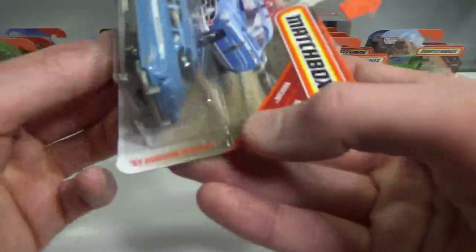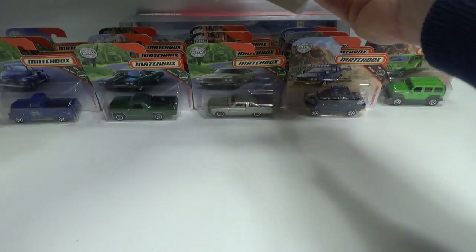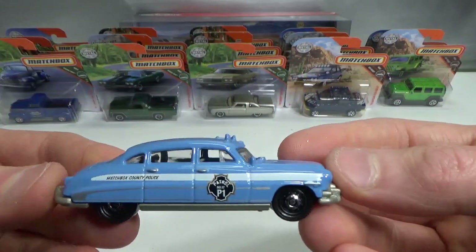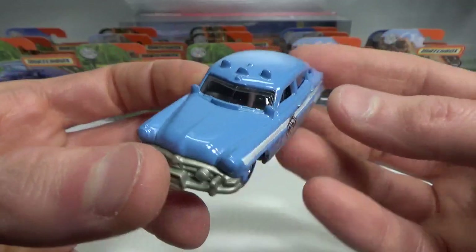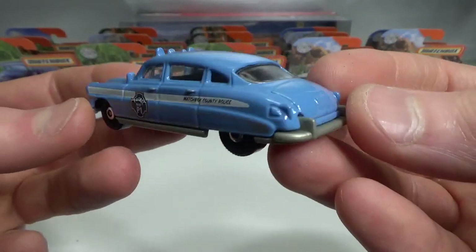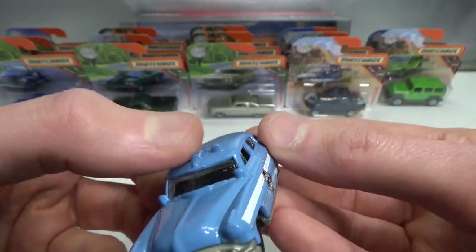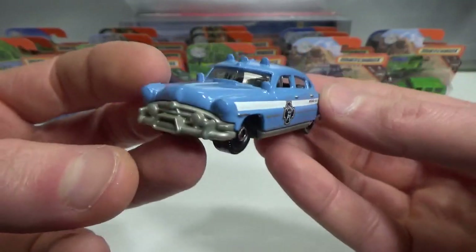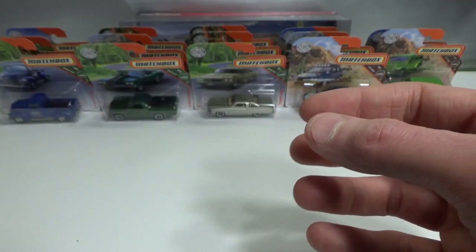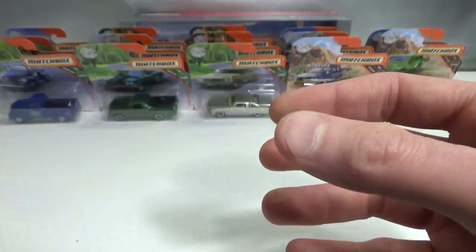Then another police car — the '51 Hudson Hornet, Matchbox County Police. This one does not have a plastic light on top; it's just molded into the casting, which is fine by me. Maybe it's better than just a white light on top, which doesn't seem very realistic.